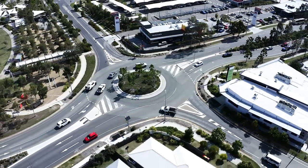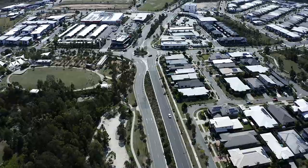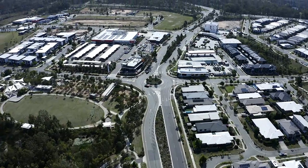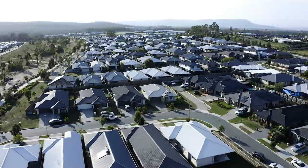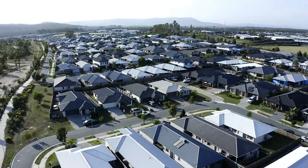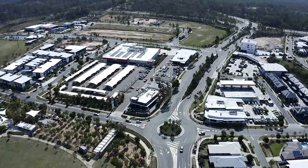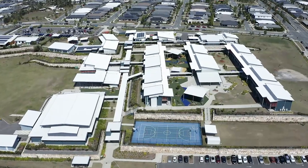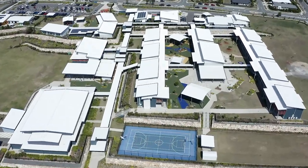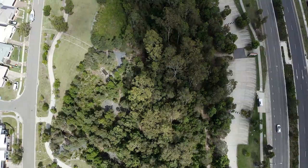We've got a 2,062 hectare site that was a former pine plantation and we're essentially building something the size of Gladstone. By the time we're finished here in 2042, give or take, there will be 45,000 people calling Yarrabilba home. It'll have a 50,000 square metre town centre, roughly seventeen and a half thousand residential lots, and 11 schools — so it is big.